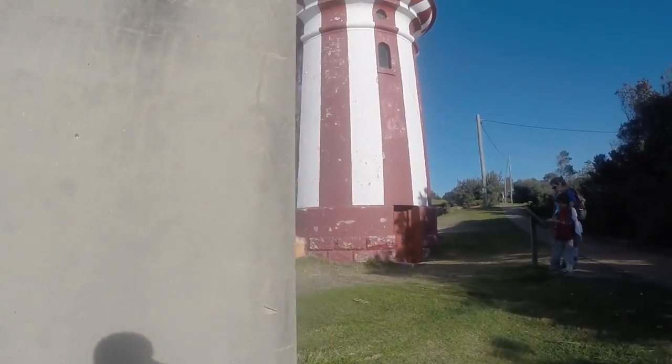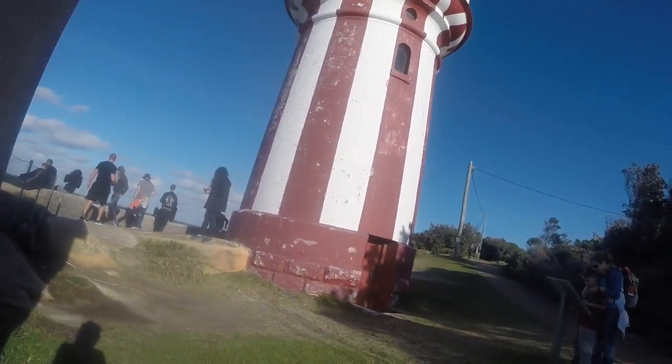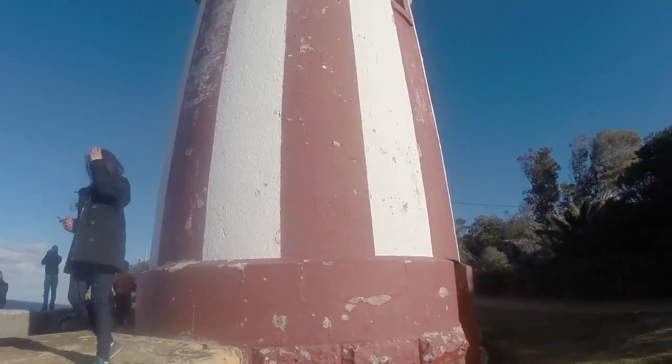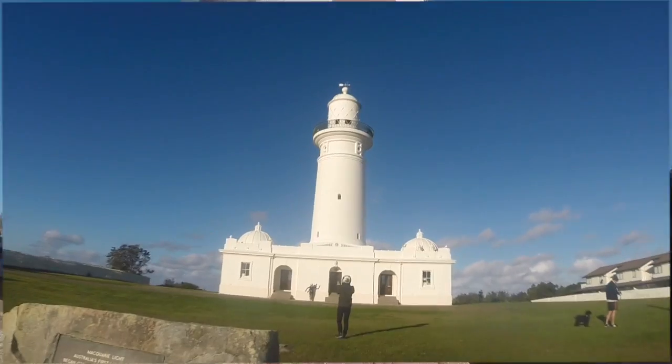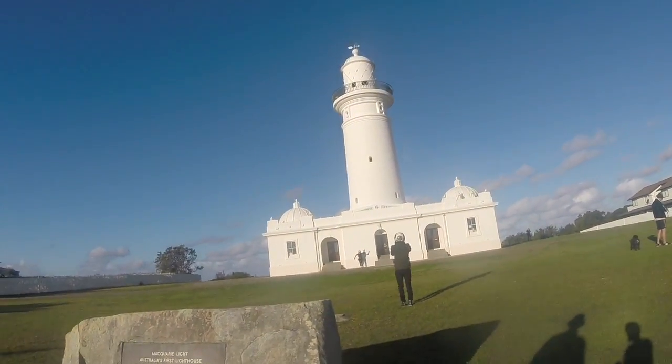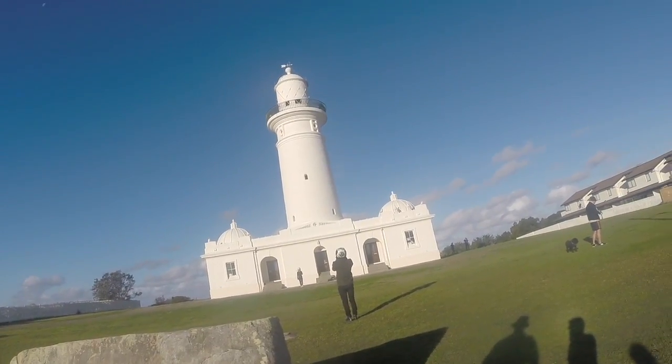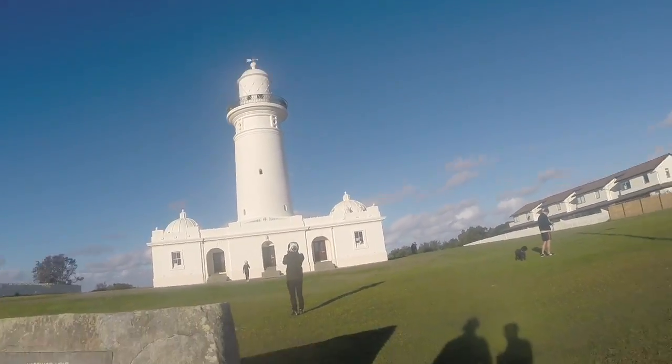There are more lighthouses erected down the road, which we'll check out soon, so that ships wouldn't crash farther away from the harbor. Here's one of the other lighthouses I was talking about — it's a replica of the old lighthouse.